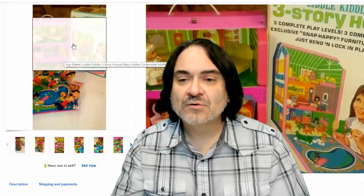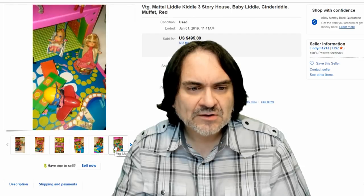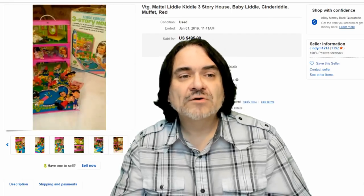Here's the three-story house — they actually have the box. Believe it or not, a lot of these 60s toys you can still find with the box. This has some extra figures with it. I don't believe those Disney ones are from this line — I think those are from another line of toys. They did make Disney characters too, but I honestly don't believe those belong to this set. $495.